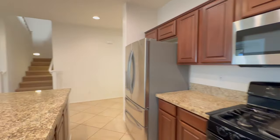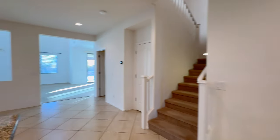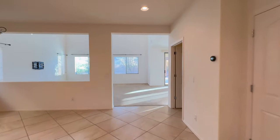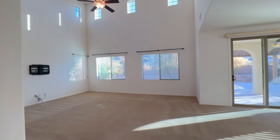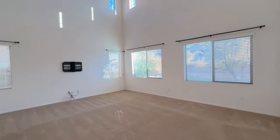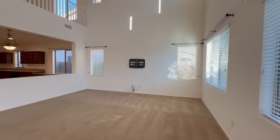This beautiful property has an open living area that is connected with the kitchen and dining, with soaring ceilings and plenty of windows that fill the tall space with natural light. These tall ceilings connect to the upstairs bonus landing and loft space.